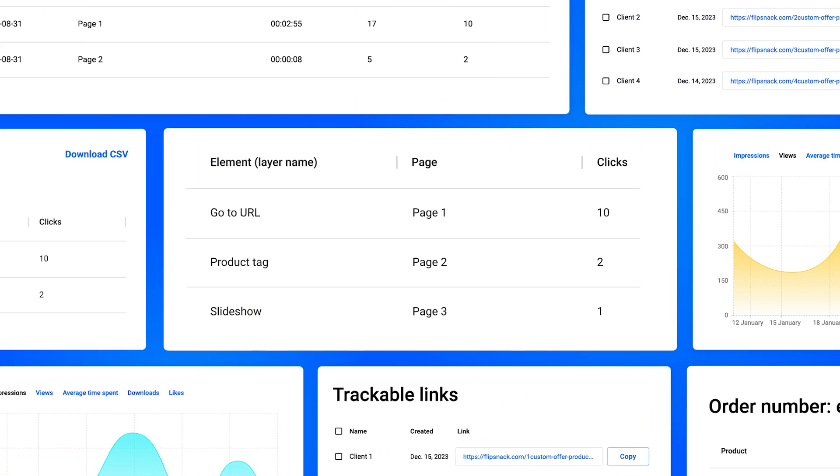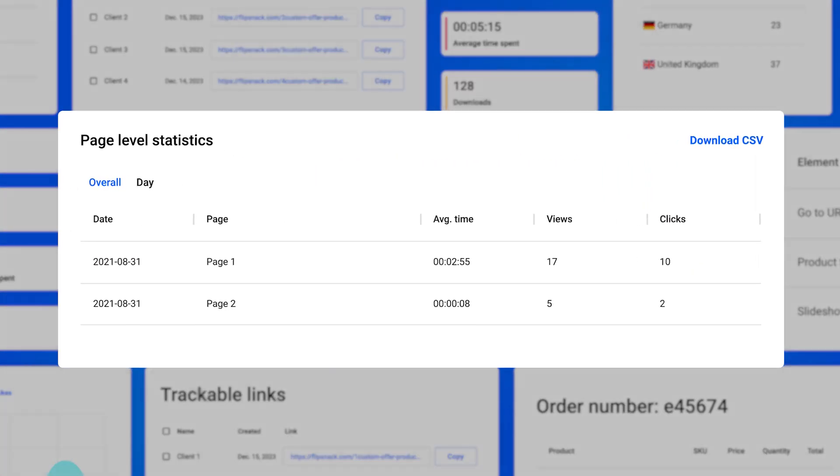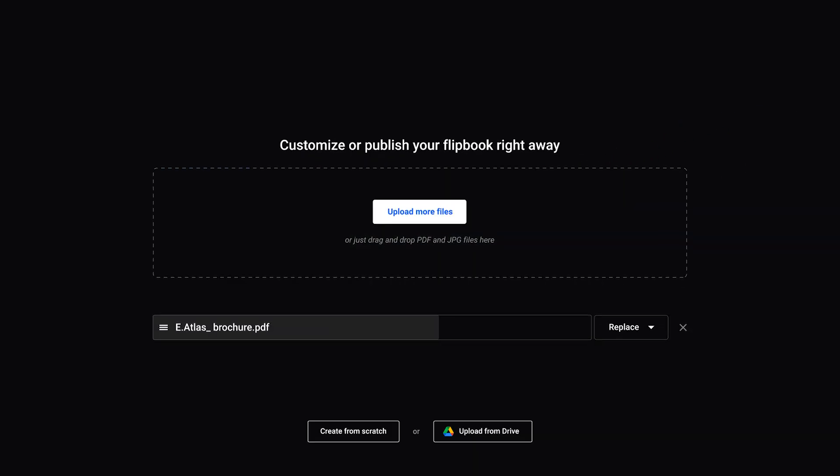If you provide some kind of service, you can really forget about the old printed brochures. Using digital brochures, you can see what users clicked on, which pages they spent the most time on, and a lot more. We all have that special client we really want to work with.